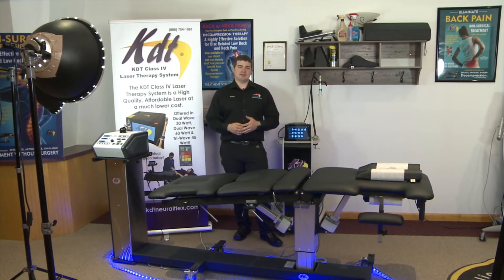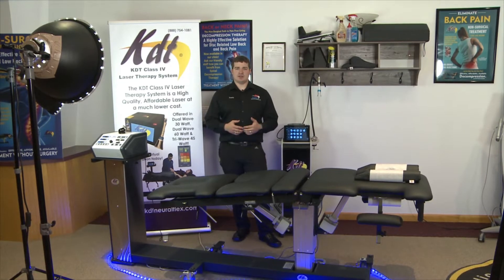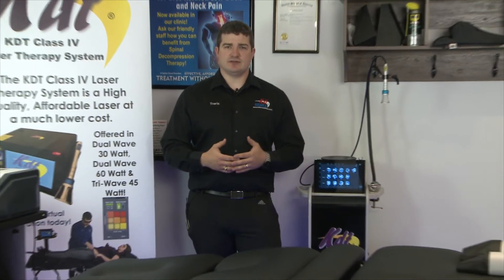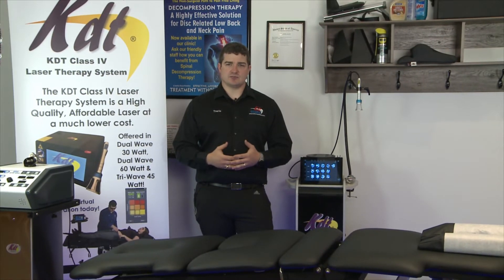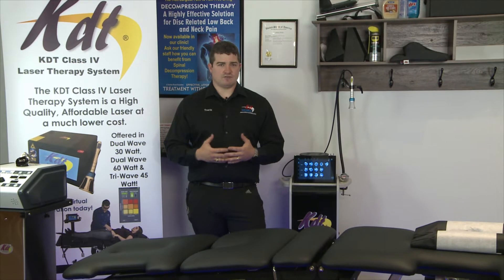This is why you buy the KDT NeuroFlex decompression system versus all the other competing products on the marketplace. Number one is training and certification. We have a real technique that was founded in 2007, and thousands of doctors have utilized our protocols and technique for very successful results very quickly.